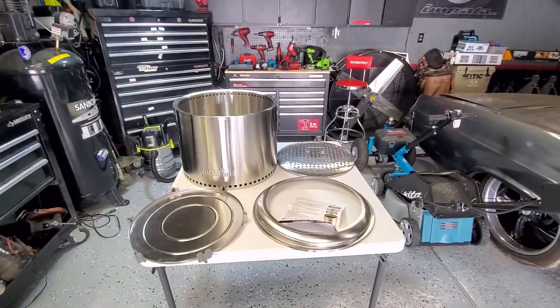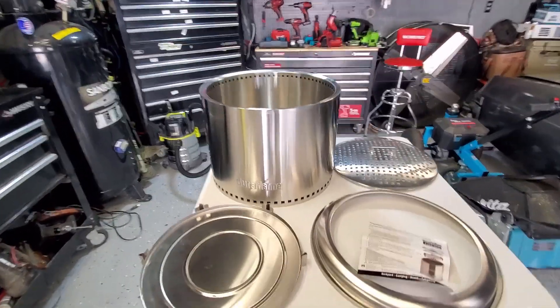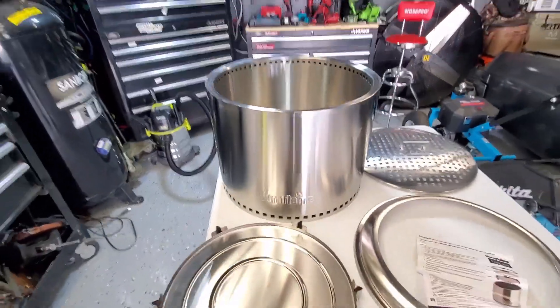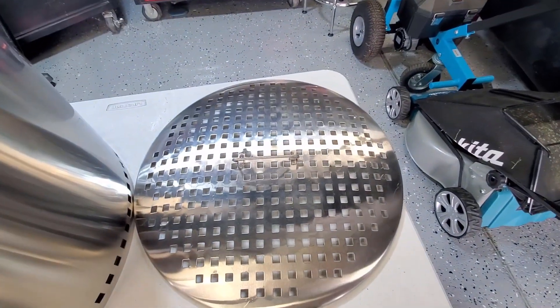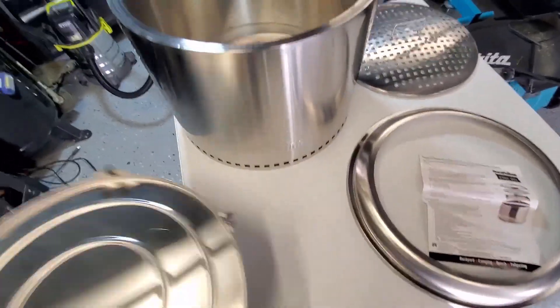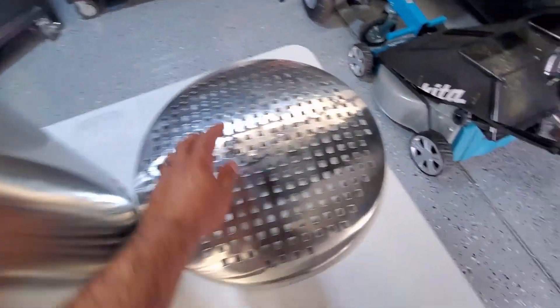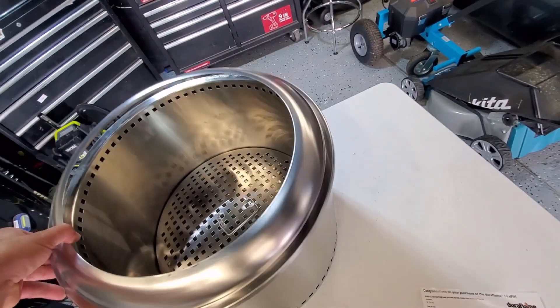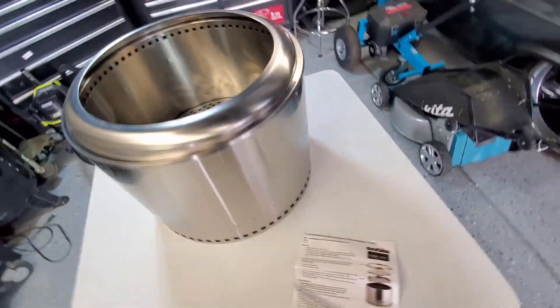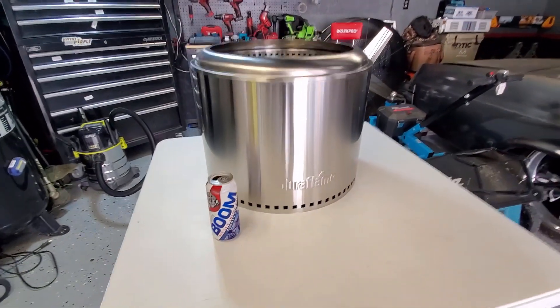Just got home and took it out of the box. That's everything that comes with the Duraflame smokeless fire pit — the 19.5-inch version. You can see it's got the catch pan, the grate with a handle on it for easy dumping, and the fire ring. Assembly is really easy: just drop the catch pan in, put the grate in, and the fire ring goes right on top. Pretty decent size — there it is next to a can.